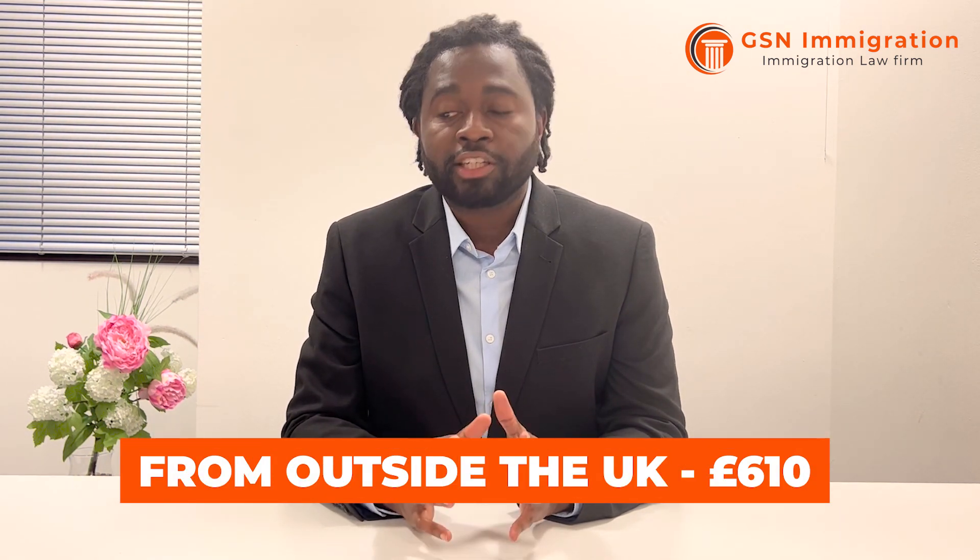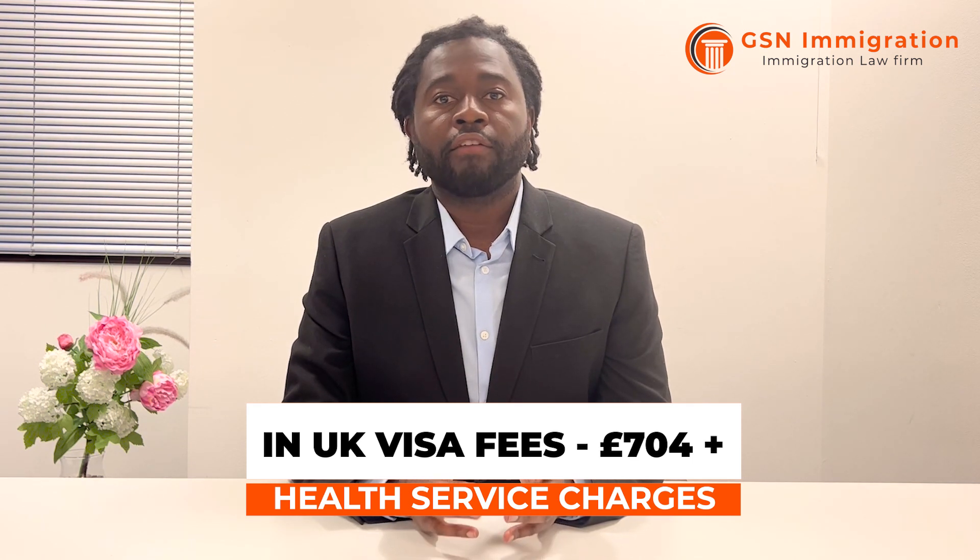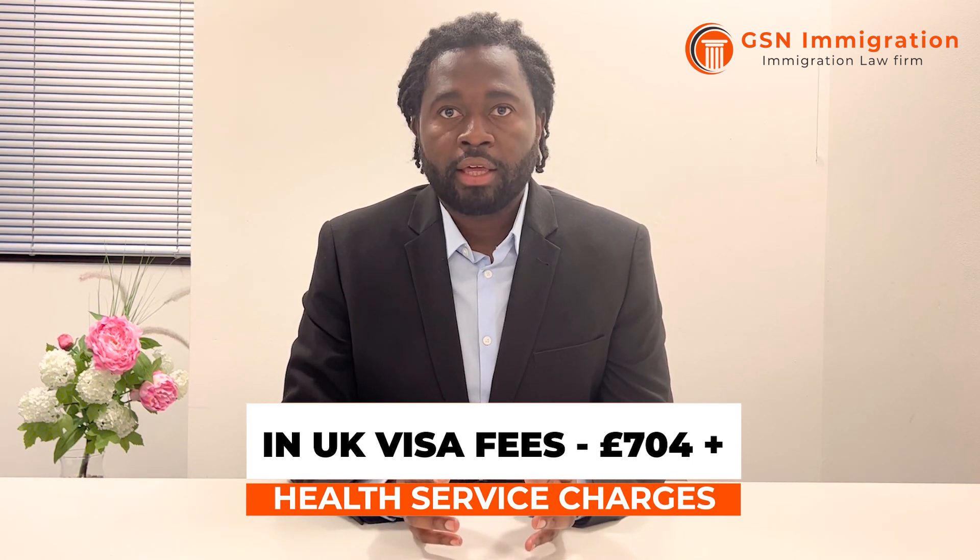The visa fee if applying from outside the UK is £610, plus the immigration health surcharge of £624 per year. When applying from inside the UK the fee is £704, and the immigration health surcharge applies equally. These fees apply to every member of the family applying, whether at the same time or at a later date. Family can join you when you first apply or join you later, but the same fees will apply.